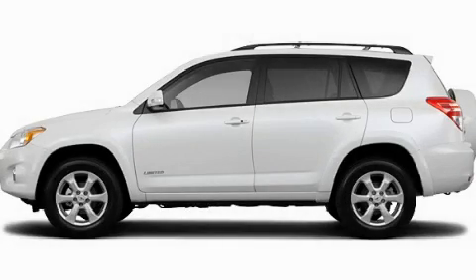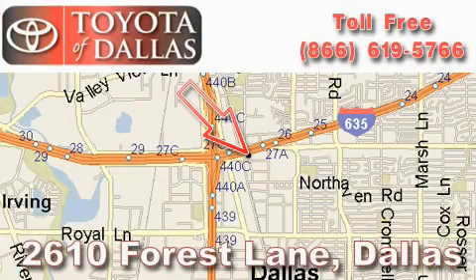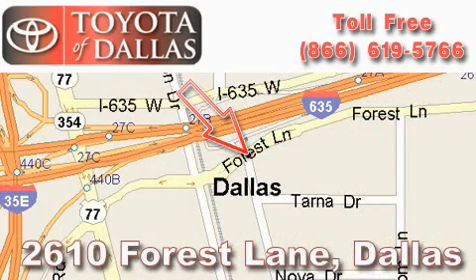Contact us today to schedule your opportunity to see this automobile in person. Toyota of Dallas is located at 2610 Forest Lane. Our main objective is to make your experience at our dealership a satisfying one, whether it's for sales, service, or parts.